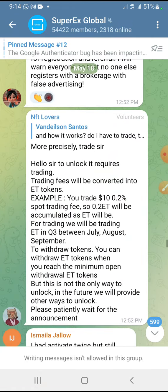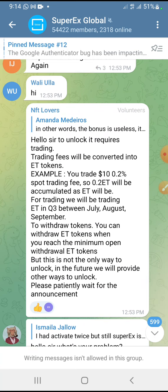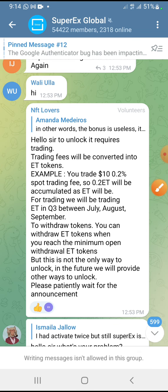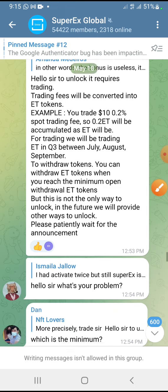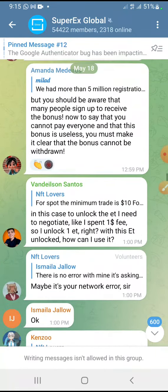This is the Telegram channel — let's read through and see some of the updates. It says: to unlock it requires trading. Trading fees will be converted into ET tokens and you get 0.2, which will be accumulated. Trading will be live in Q3, between July. So by this period we should be thinking about them giving us another way of unlocking the tokens.